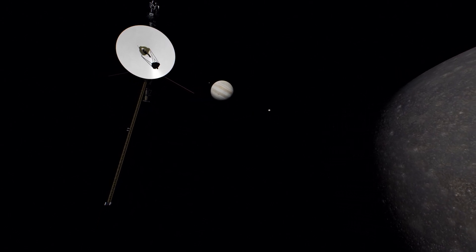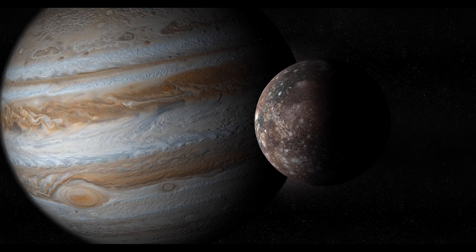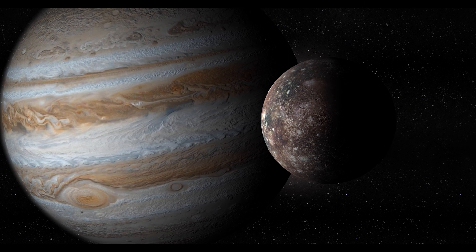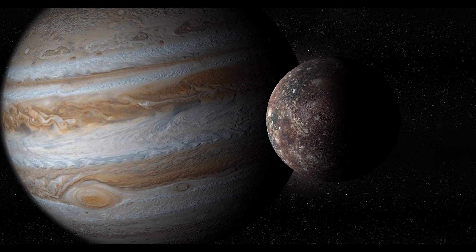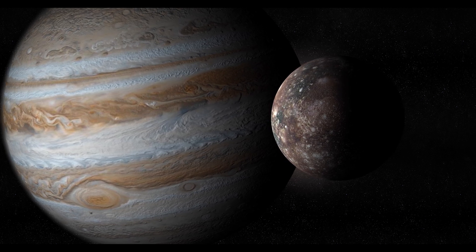JUICE is expected to reach Jupiter and its moons in 2030. With an estimated age of 4.5 billion years, similar to Jupiter, Callisto is the most heavily cratered object in the solar system. Its surface has experienced minimal geologic activity since the initial impacts that shaped it about 4 billion years ago.